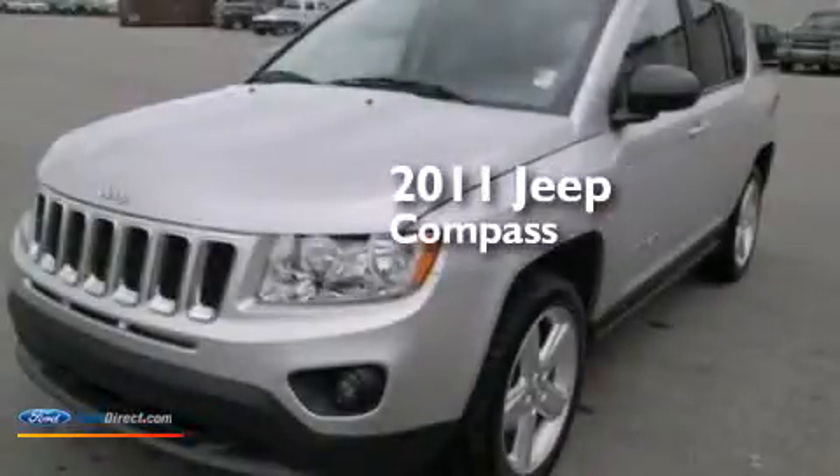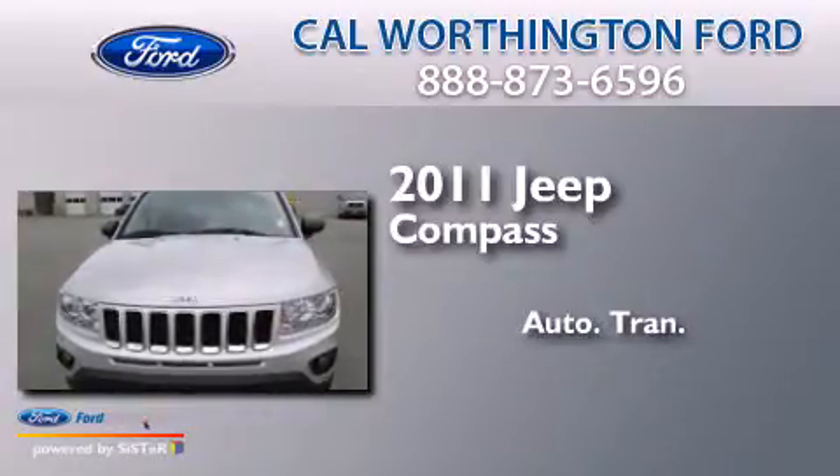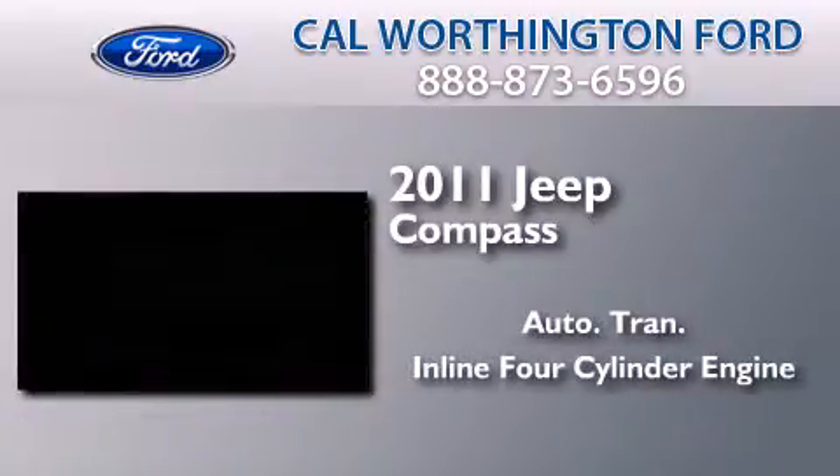This is a 2011 Jeep Compass. This crossover has an automatic transmission and an inline four-cylinder engine.